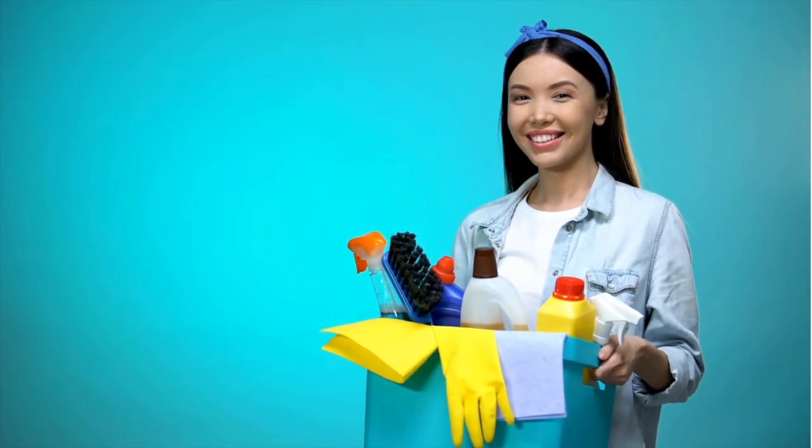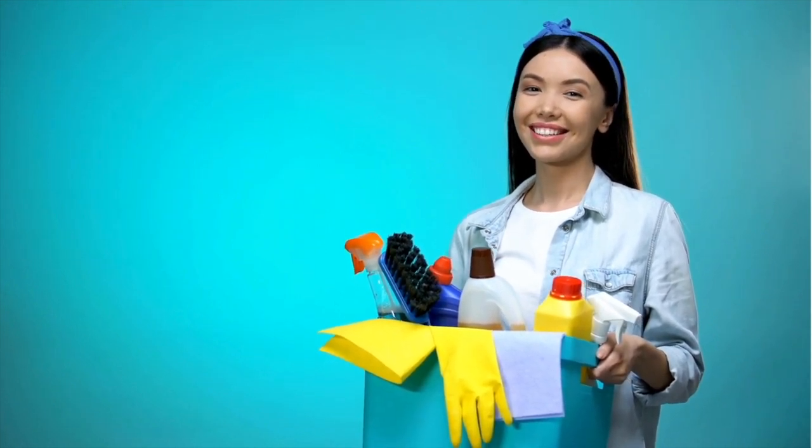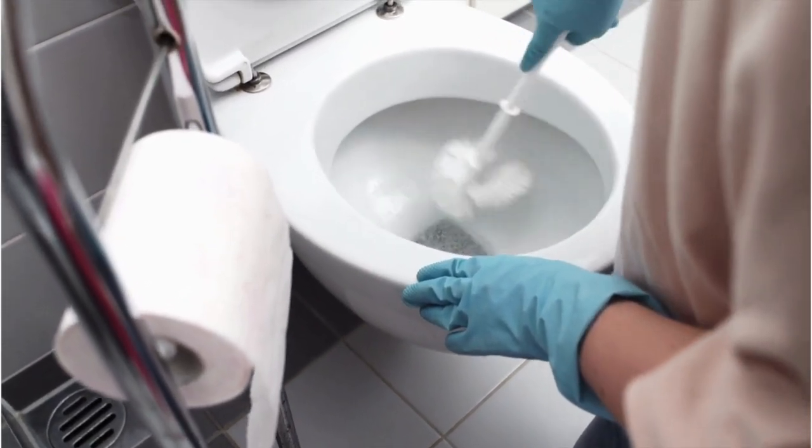When we say harsh detergents, we are talking about anything that contains bleach — Akesha, popularly known in Ghana, and all the bleach products that are on the market.